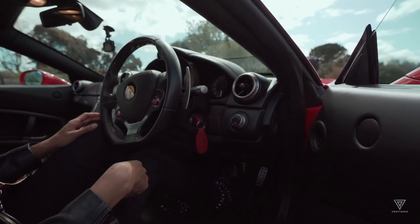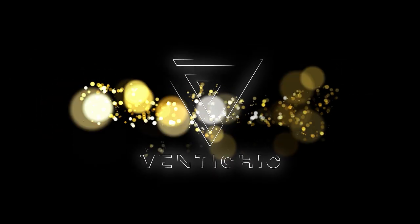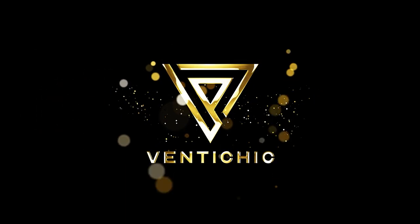Welcome to Venti Chic, the place where aspiring billionaires seek inspiration. Now, let's talk about the Grand Seiko Spring Drive.